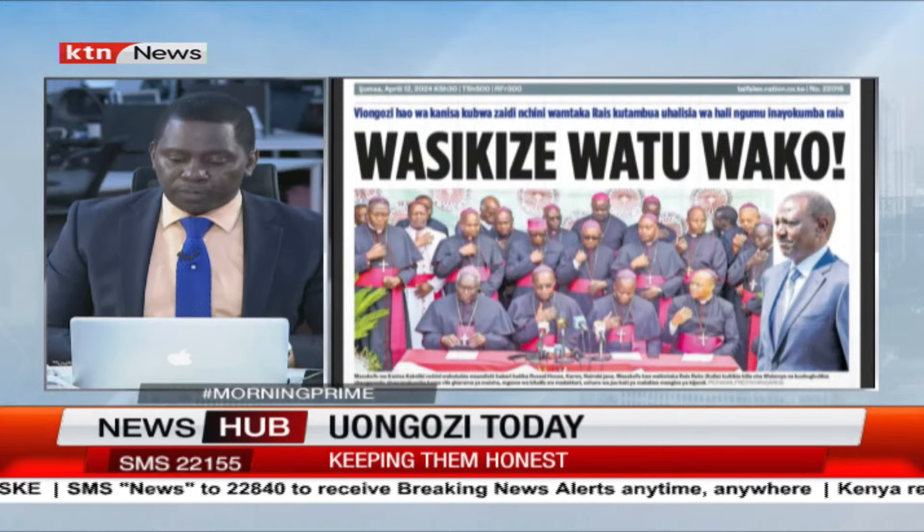We need to be a country that values merit, suitability, and the values of integrity and ethics enshrined in Chapter 6 of the Constitution. As Taifa Leo also summarises, the clergy — leaders of major churches in the country — are calling on leaders to acknowledge the difficult reality facing the nation. We hope we can get out of this morass as far as the health crisis is concerned. Thank you very much, gentlemen — you've spoken quite movingly on these pertinent issues. You've been watching Uongozi Today; Diary is up next.